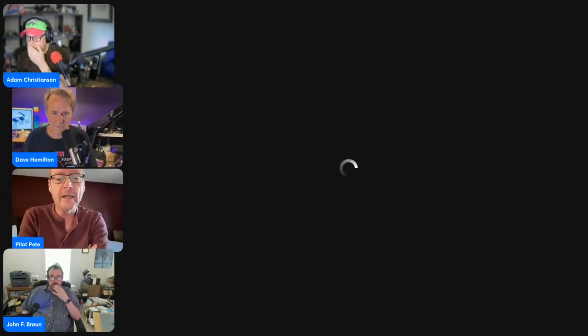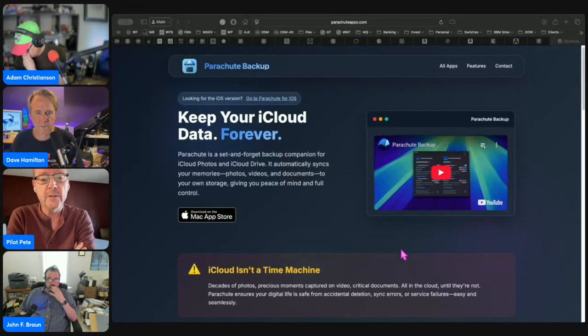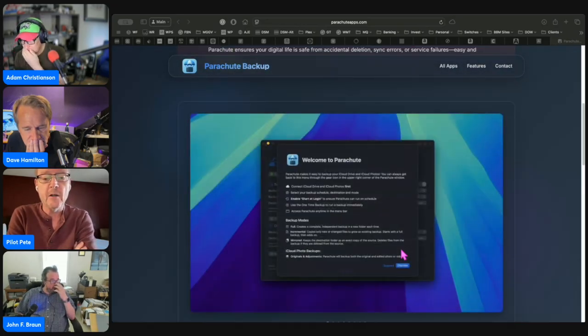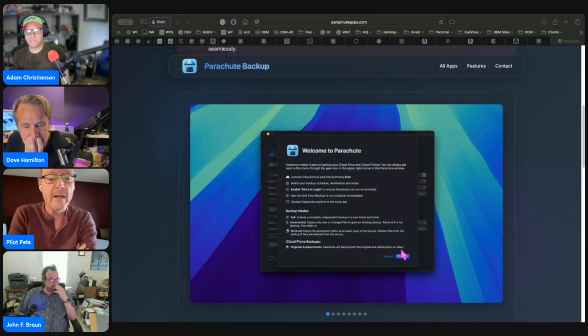Enter Parachute Backup. This third-party utility will back up your iCloud files and photos even if they are stored in the cloud and are not physically located on the drive. When this program encounters a file that has been offloaded by iCloud, it temporarily downloads it, creates a local backup to your selected destination, and then automatically offloads it again from your Mac.